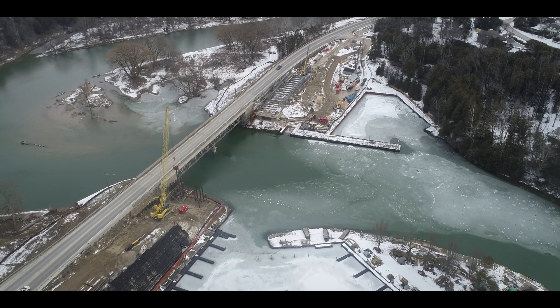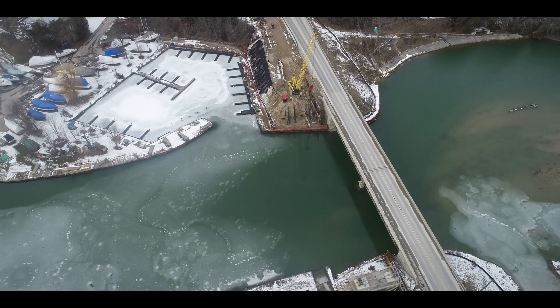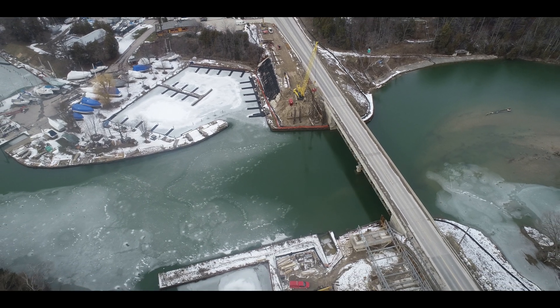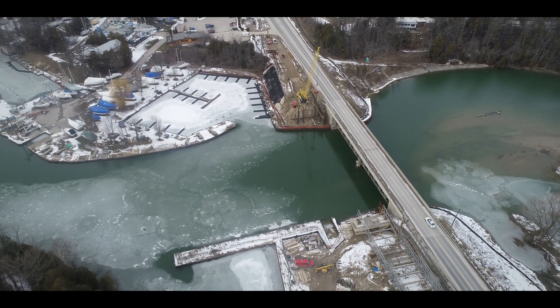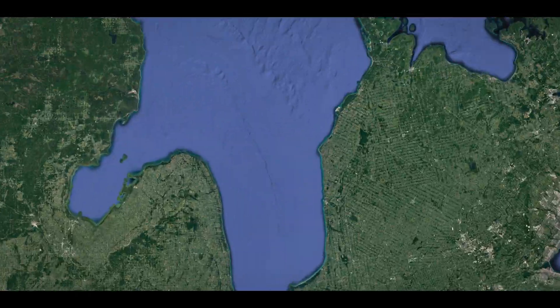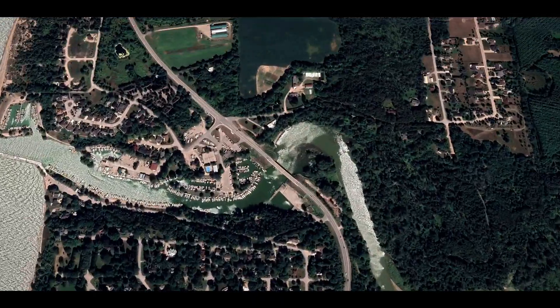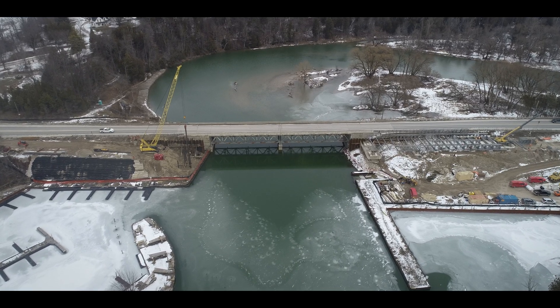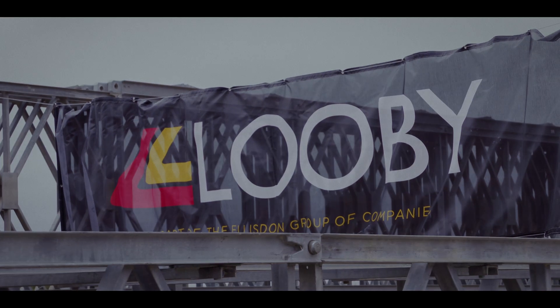Have you ever wondered how a bridge is replaced? The Bayfield River Bridge is a perfect demonstration of how projects like this get done. This bridge, connecting the village of Bayfield to the marina and the northbound Blue Water Highway, has reached the end of its life. A replacement has been ordered and Luby are the perfect choice for the job.